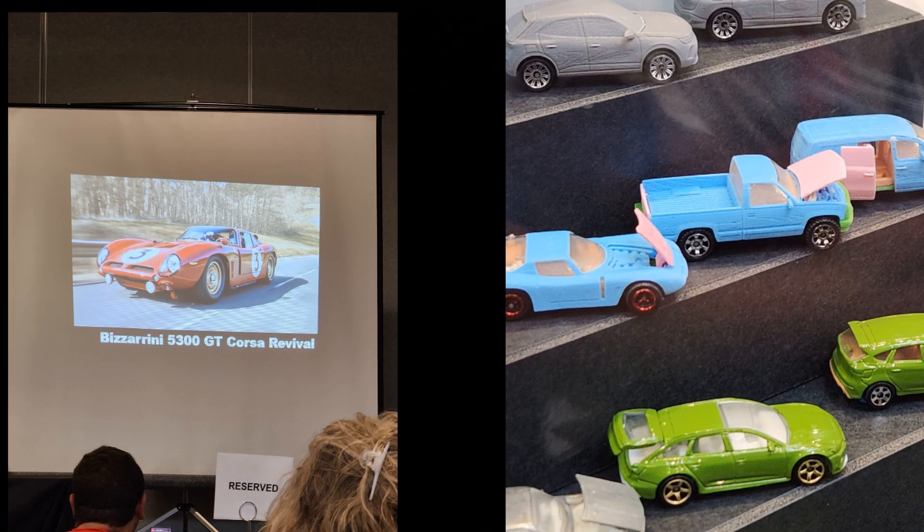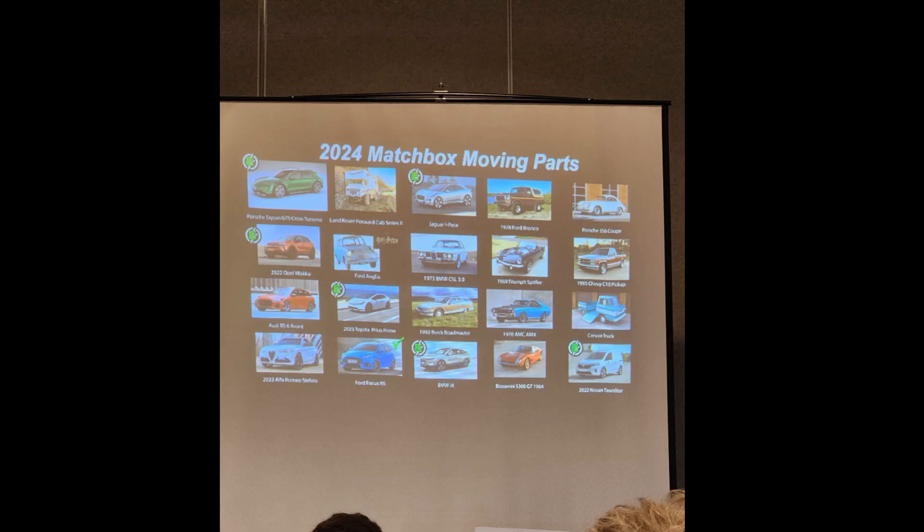The Bizzarrini 5300 Corsa Revival had a mock-up. I feel like Matchbox has to really go out into the obscure to get the era of cars they want — I'm sure they wanted some real classic race car, and it probably makes it difficult with Hot Wheels. This one will just have an opening hood, nothing fancy, but the final version will probably look pretty good. There is of course the master list — we just went over it. A couple of different pictures of the same models, and it doesn't specify which one is going to open.